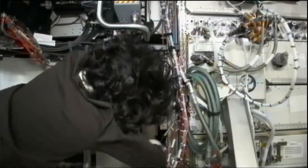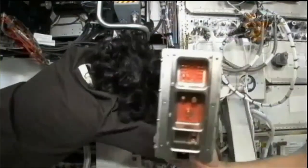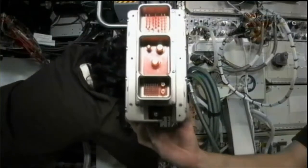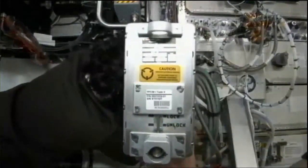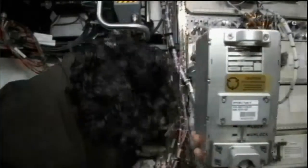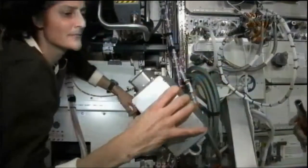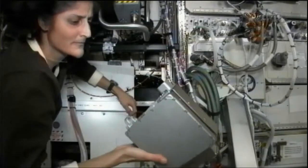She installed a new unit, but the ground was unable to get that unit to power up. We see Williams removing the RPCM there and checking the connections on the spare unit to be installed.